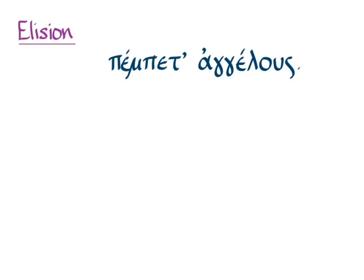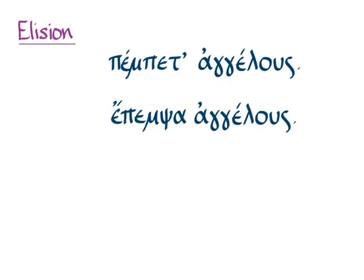This is one of the advantages of printed Greek over printed Latin, where you have to know where the elisions are. In Attic prose, which is the Greek we're learning in Hanson and Quinn, this happens when the vowel before another vowel is a short vowel. So you can elide, for instance, the alpha at the end of epempsa.